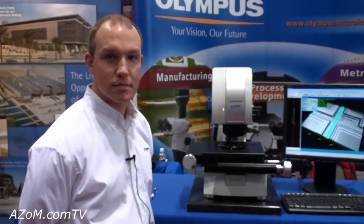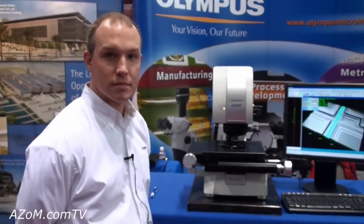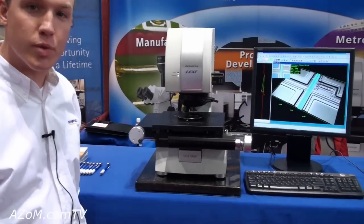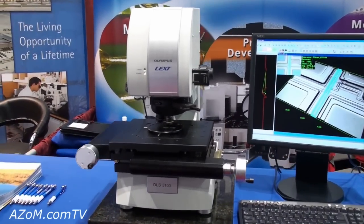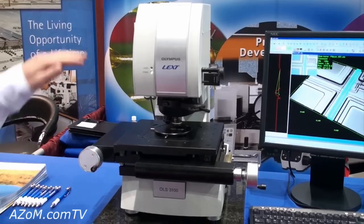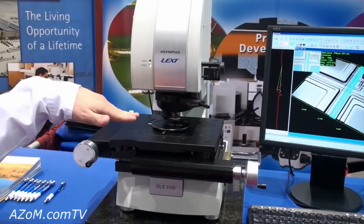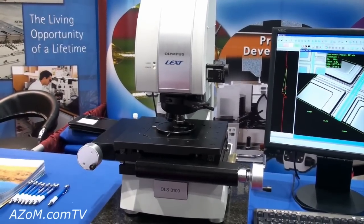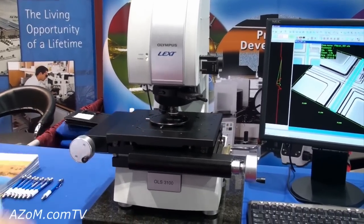Chris Vandertoek from Olympus is going to show us their laser confocal microscope. What we have here is the Olympus LEXT, which is an industrial laser scanning confocal microscope. It uses a 408 nanometer laser diode to shine its laser right off the surface of a material for fine surface analysis, 3D imaging and measurement.